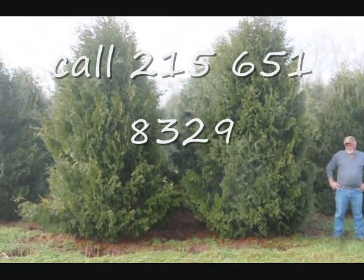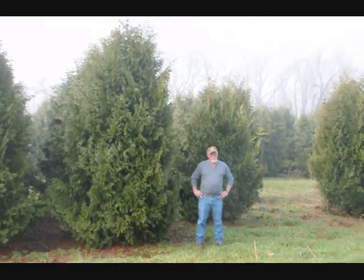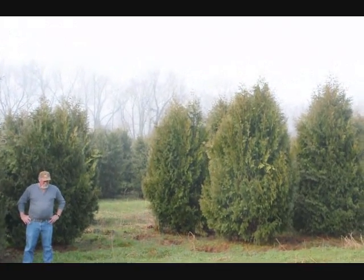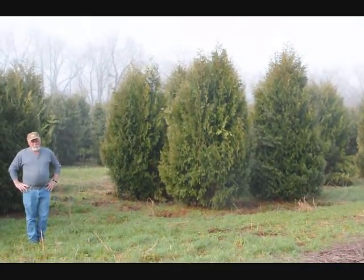These are 12 to 14 foot Niagara Arborvitaes, and you can see they're nice and full. Just give us a call if you want some real big Niagara Arborvitaes — call us at 215-651-8329.